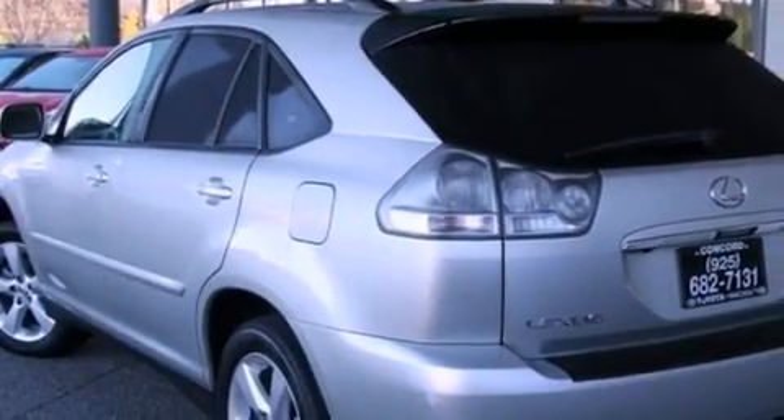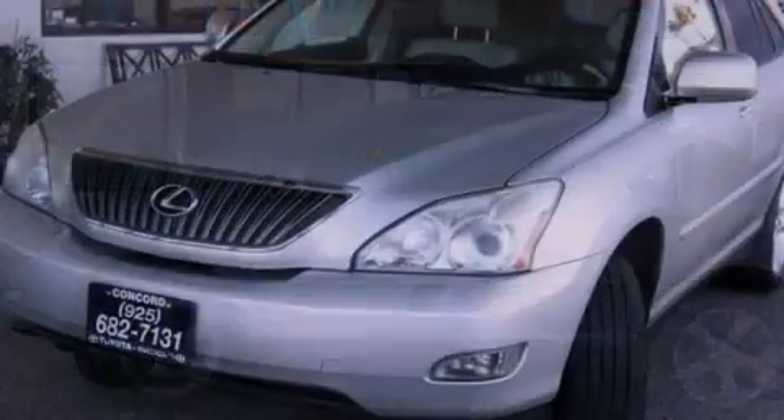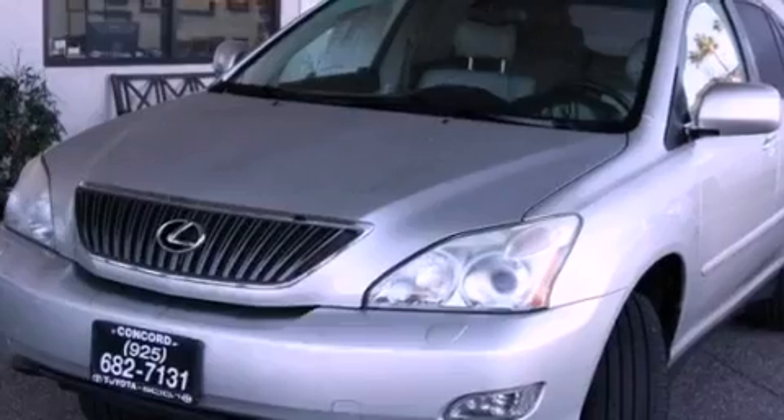A leather interior, a passenger side vanity mirror, a security system, a traction control system, dual power seats, and the navigation system will help you get from point A to point B on time.